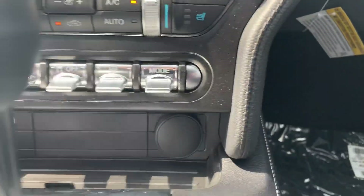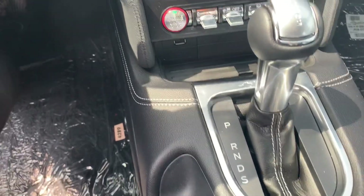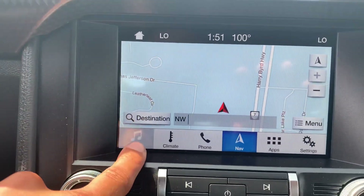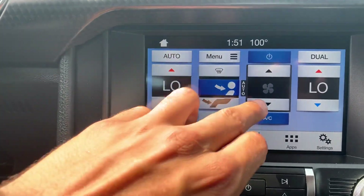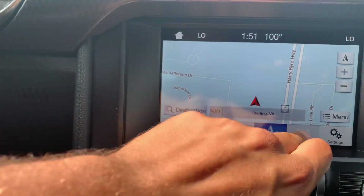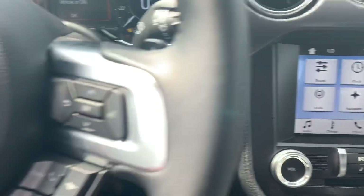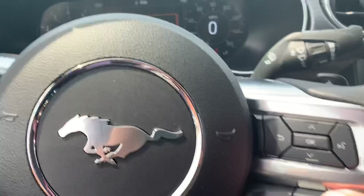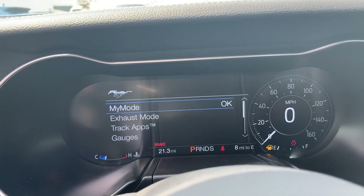Sounds amazing. Got different driving modes right here, automatic transmission, all the nice features in the SYNC 3. Got your audio right there, you control the air conditioning from here too — Bluetooth, navigation, apps and settings, it's all right there.